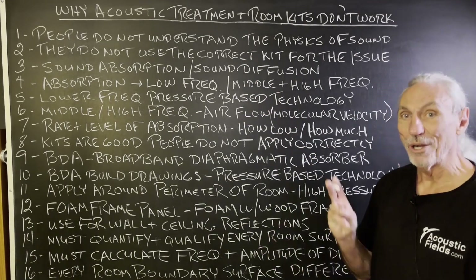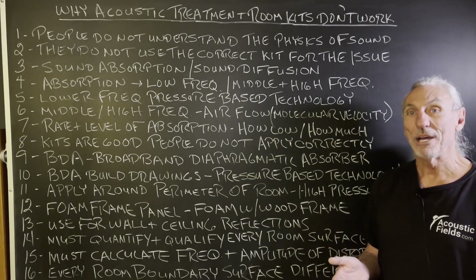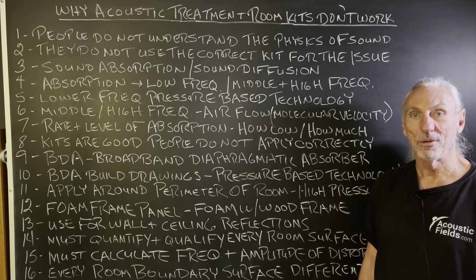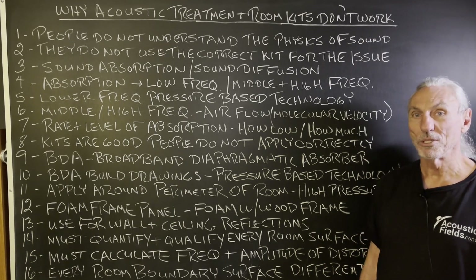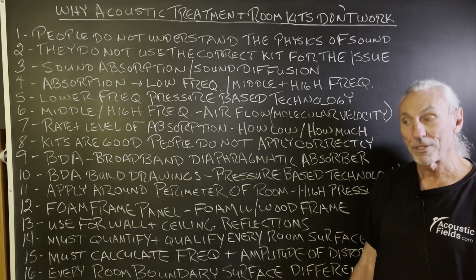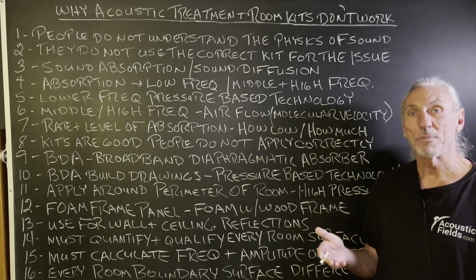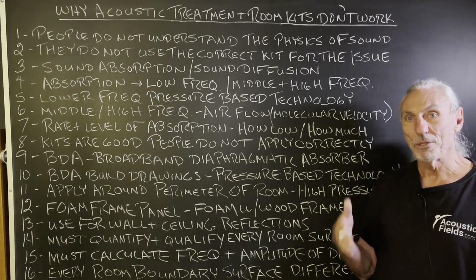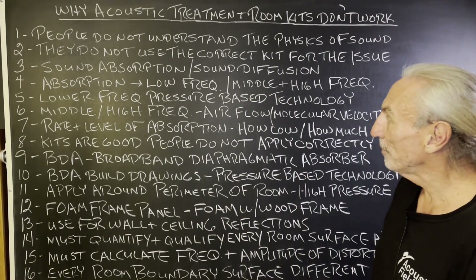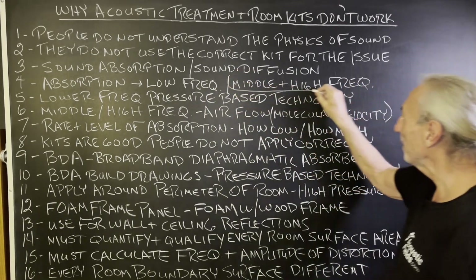Sound absorption and sound diffusion are the only two technologies. We have kits for both — kits for sound diffusion and kits for sound absorption. We've sold thousands of them, and people are very happy with the results because once they build it, they know what to do with it and where to place it in the room, because we assist with that process. It's a step-by-step process. Building things for the sake of building makes no sense — you have to build the right tool for the right issue. There's only absorption and diffusion.